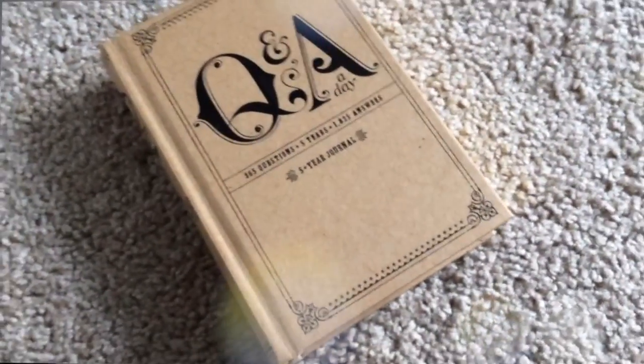Moving on to non-beauty products — my first is this Q&A book. I should have mentioned it in the January favorites but I'm still loving it just as much. There are questions for every single day of the year with five spaces to fill in, so over 2014, 2015, and each year after you can go back and see what you wrote the year before. Some questions make you think of really positive things that happened throughout the day, and I love reflecting and being able to look back in the years to come. You can find these at Urban Outfitters, Anthropologie, Barnes and Noble — literally everywhere now.